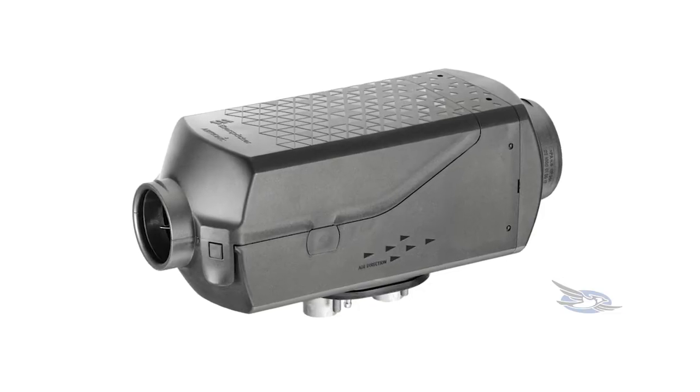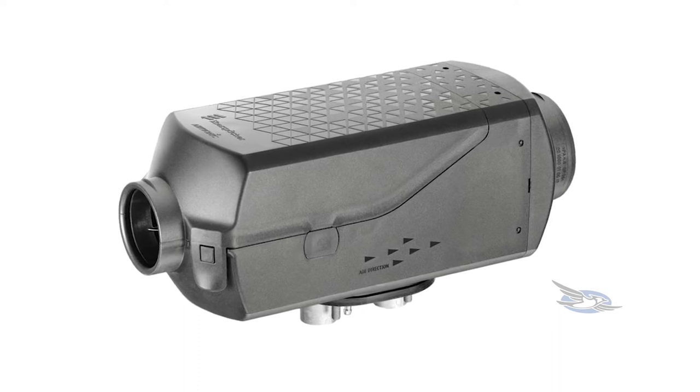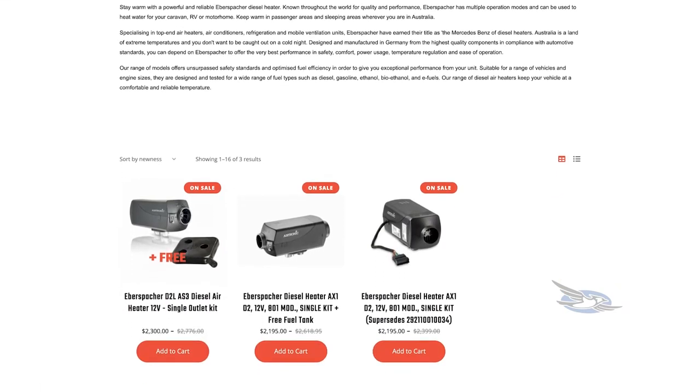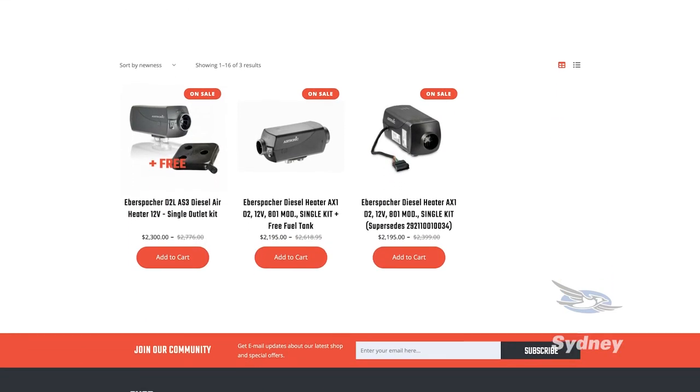So Brad, if somebody wants to get this, where are they going to go to find out more information? They can jump online at shoprvparts.com.au — you'll find all the details regarding the Eberspächer product there. We're always looking forward to helping people, whether they're fitting it themselves or wanting somebody to fit it for them — we can always recommend as well. Thanks very much Brad, I'm Mad Matt — stay safe on the trails.